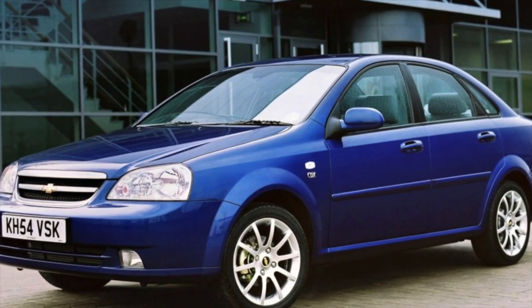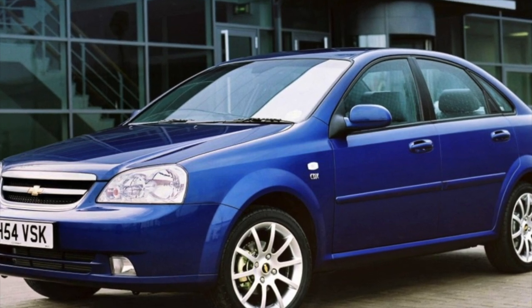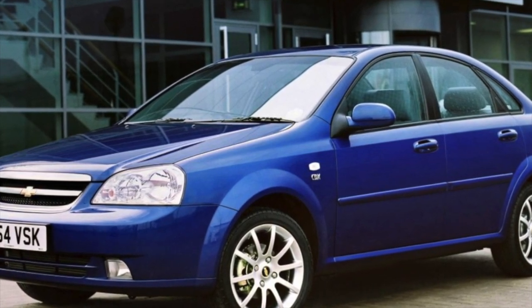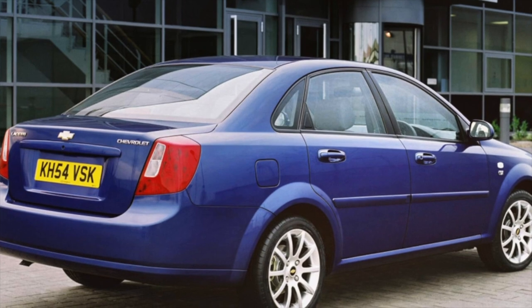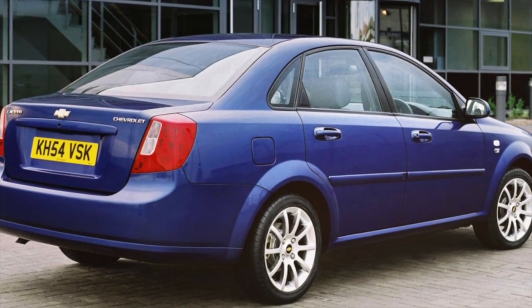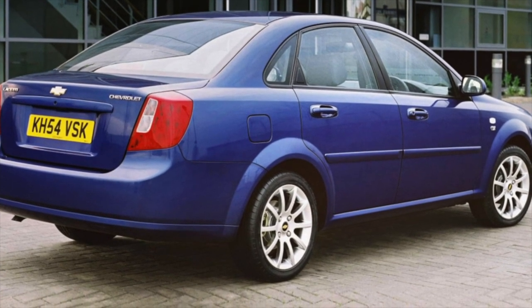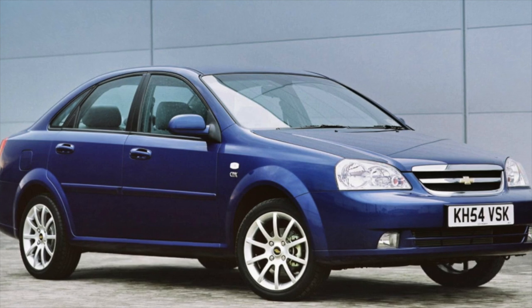Greetings dear friends. I present to your attention the most common malfunctions and breakdowns that occur on the Chevrolet Lacetti. Most of the cars are equipped with the five-speed manual transmission. This unit is a relative of the Opel box of the F16 series and is compatible with it in terms of shafts and differential, but has its own housing. The option is extremely reliable.